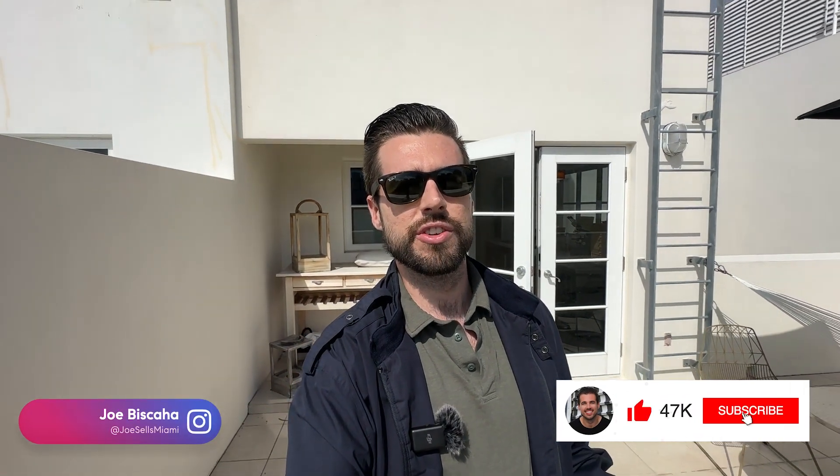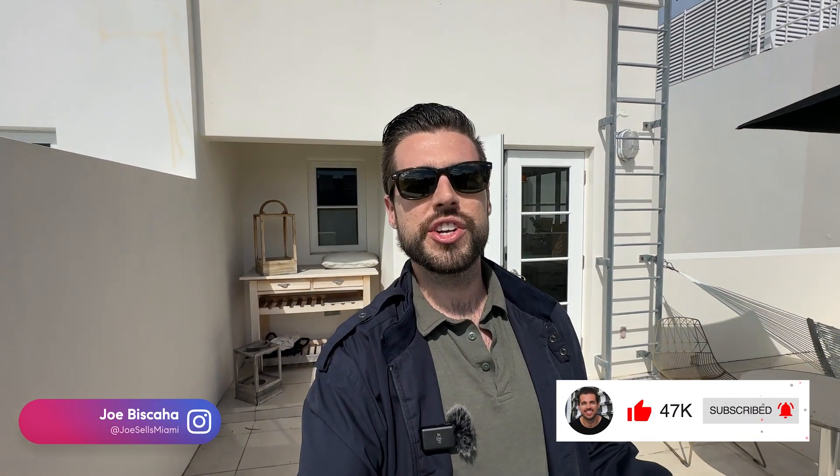That's the tour of 230 Waterway here on Allison Island. This is listed by Compass at a list price of 3.35 million dollars. If you want any information about this home or anything else here in Miami, contact information is in the show description below. Thanks so much for watching — I'll see you in the next video.